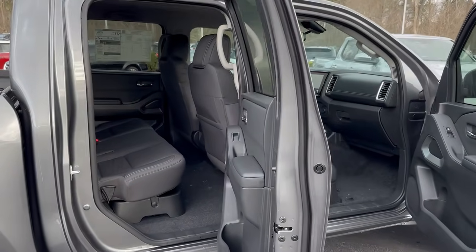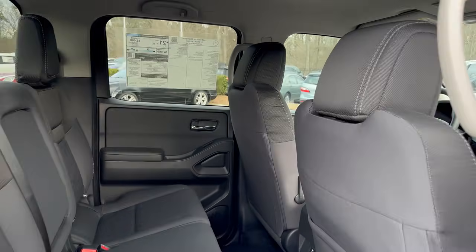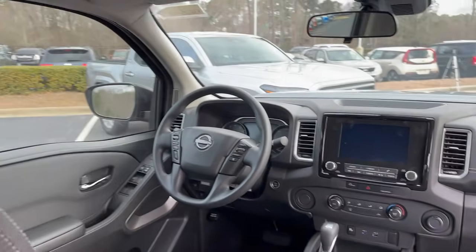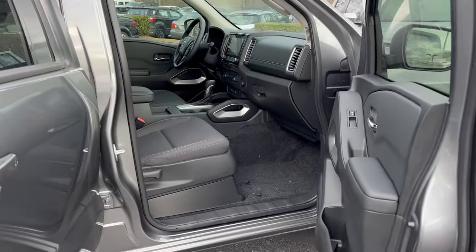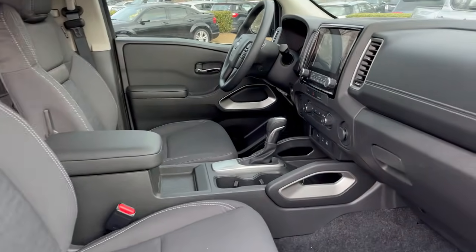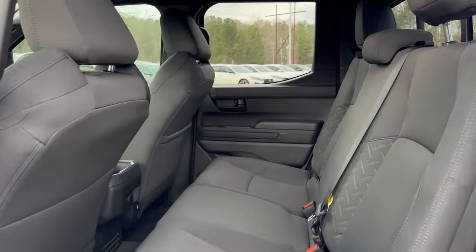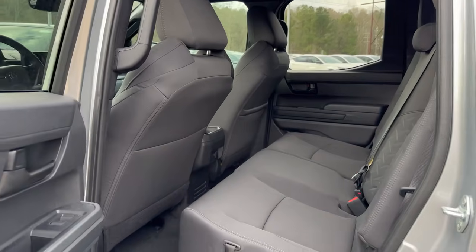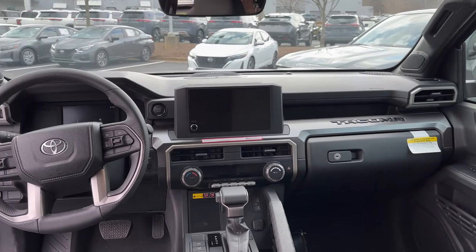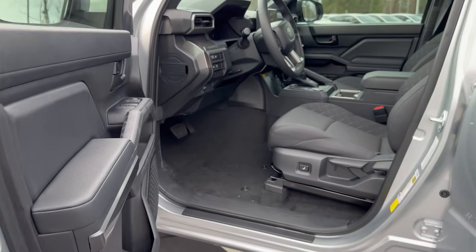We're going to do an interior first look, starting with the Frontier in gun metallic. The seats are not adjusted — I literally just opened the truck. We're going to find out rear seat legroom, because that's something midsize fans might be interested in. We'll compare legroom and headroom, front seat and back seat on both vehicles. Here comes the Tacoma in Celestial Silver. Will pricing matter? We're going to show the window stickers at the end of this video, because I have them both.